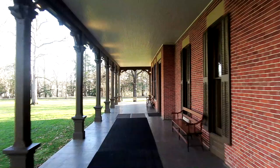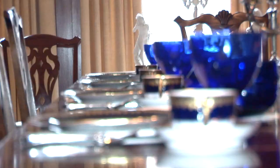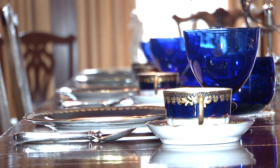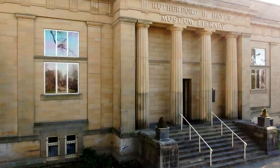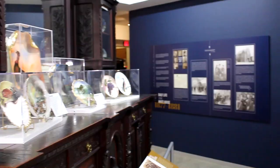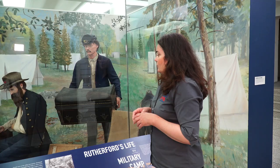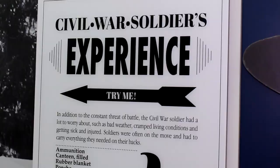In addition to the grounds, we have two buildings here on the property that are open to the public. We have Rutherford and Lucy's home — it is a 31-room mansion, and there is a guided tour of the house that lasts about 45 minutes to an hour. Then in the museum, which is where we're standing, this building was constructed in 1916 by Rutherford and Lucy's descendants. You can see some of the things they collected throughout their lives and learn about Rutherford's Civil War experience.